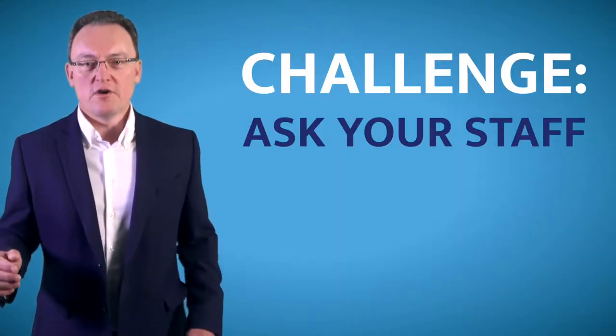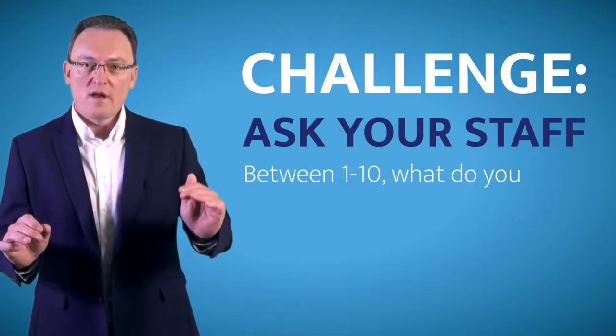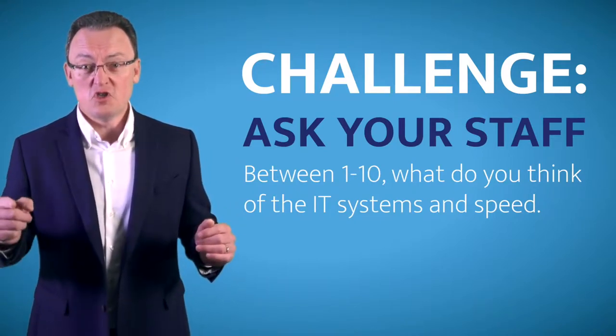I challenge all business owners to get an independent review — ask their staff to rate between 1 and 10, 10 being the best, what they currently think of the IT systems and especially the speed. You'll be shocked at the outcome.